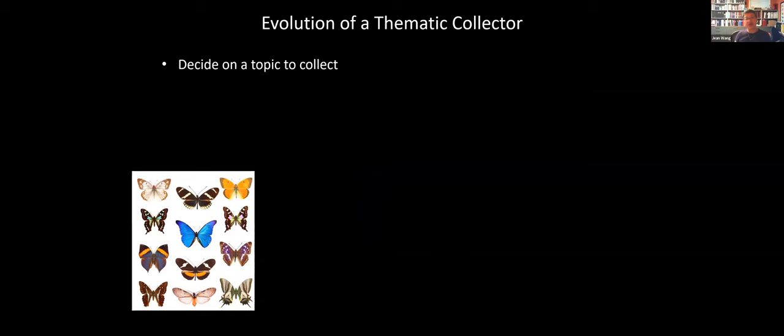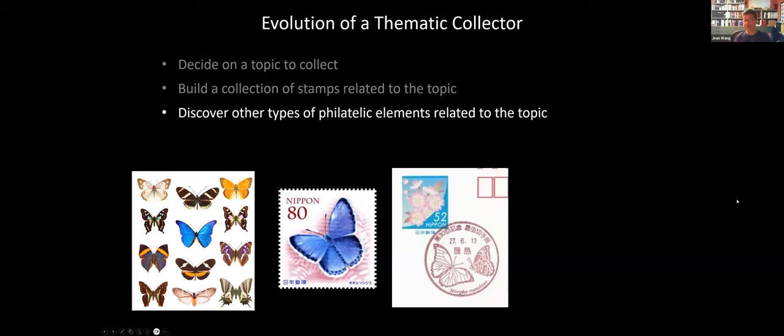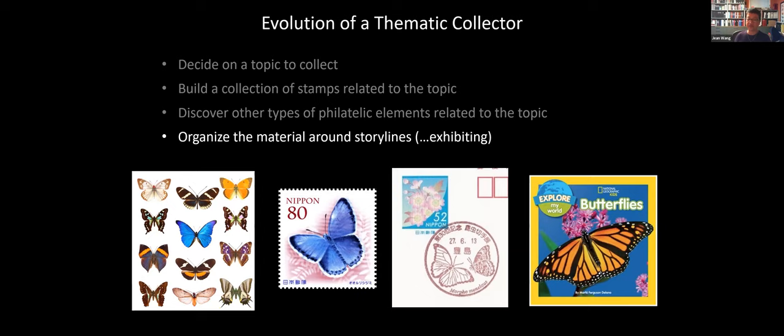To kind of summarize what I've talked about, there's a natural life cycle or evolution of a topical or thematic collector. First, you twig on something and decide to collect a certain topic — let's say butterflies. You start out building a collection of stamps showing your topic. Then as you search for them, you start to notice other types of philatelic elements you can collect. And then as you build your collection, it will naturally evolve to the point where you'll start to see storylines you can organize your material around. This leads naturally into the next step in the evolution of a thematic collector — exhibiting and how you tell your story. Maybe you want to start out just making nice album pages that tell different stories around your topic, but it's also nice to share them, which is really what exhibiting is all about.